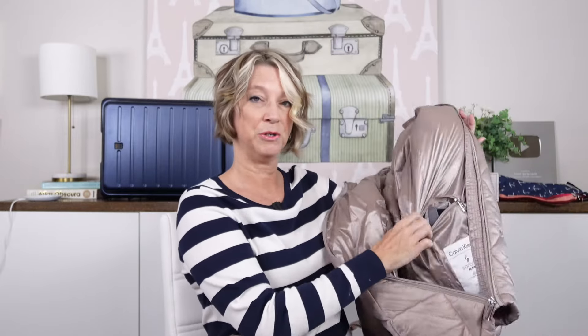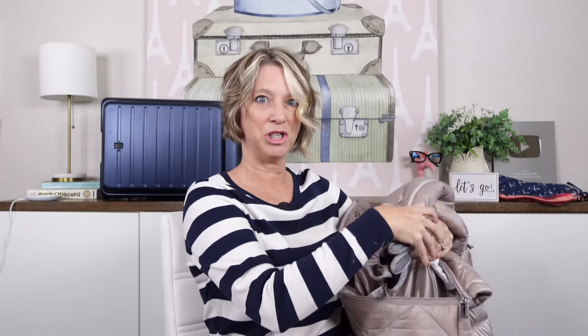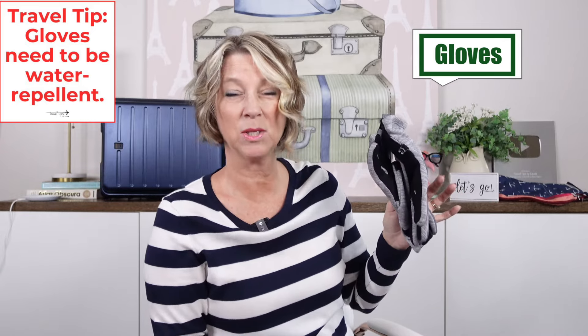This jacket has an inside pocket — that's actually where I just found my gloves from the Christmas market last December. You do not want to forget to pack gloves that have some water repellency, because when it did rain one afternoon, one hand holding the umbrella got wet, but these gloves repel water.